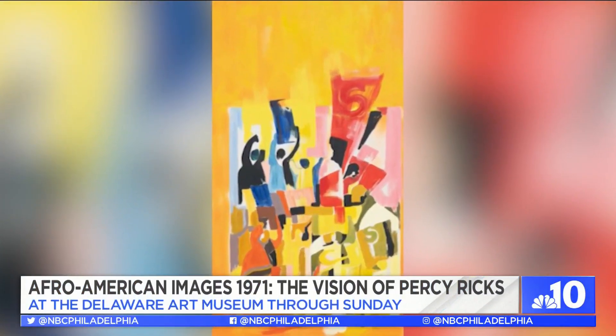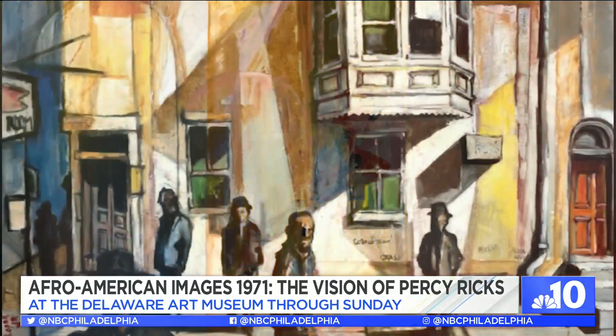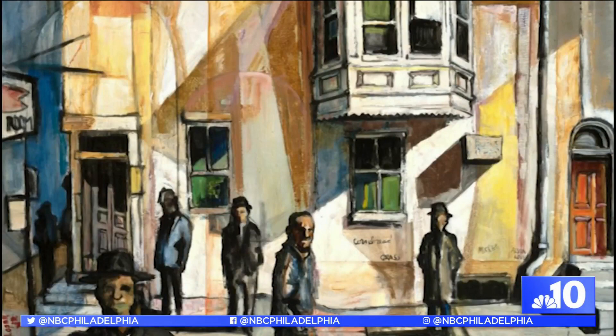There are 98 works of art in the exhibition, many of those original paintings, sculptures, and prints.